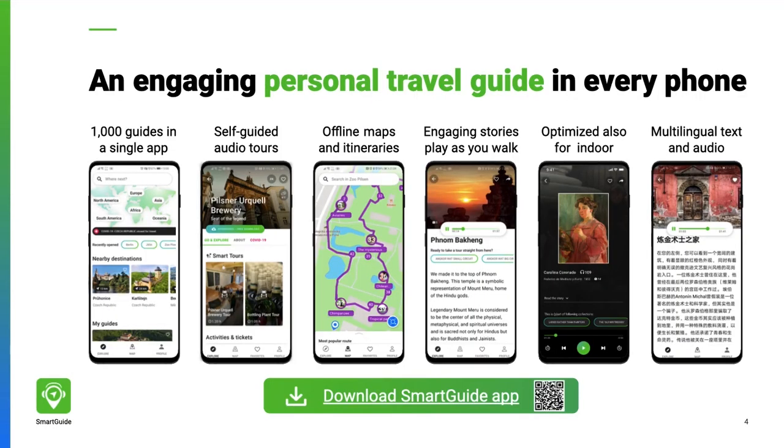The Smart Guide app turns a traveler's phone into a safe and engaging personal guide, both indoor and outdoor. It helps visitors navigate through exhibits independently and away from crowds. Like a knowledgeable live guide, Smart Guide narrates captivating stories about each place or exhibit.